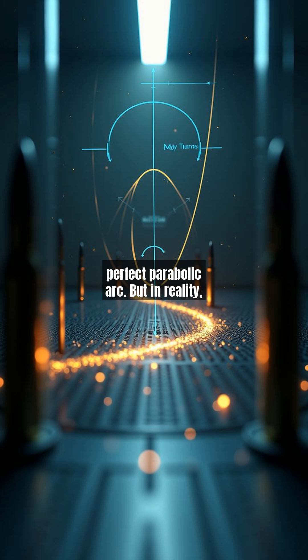But in reality, bullets face additional challenges. The ballistic coefficient — a measure of how well a bullet overcomes air resistance — determines how steep this curve becomes, proving that every bullet is in a constant battle against physics.